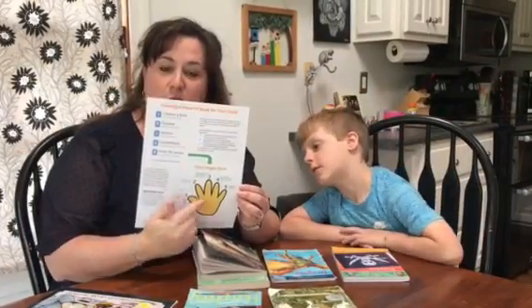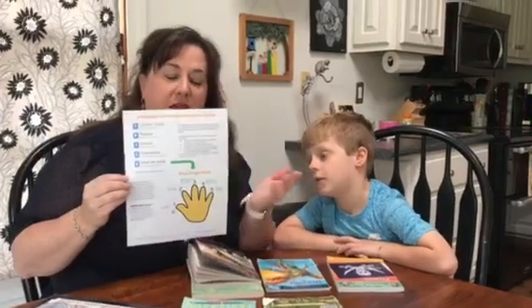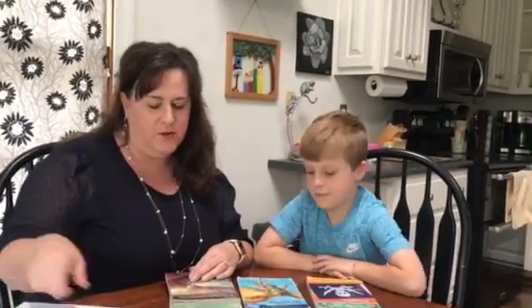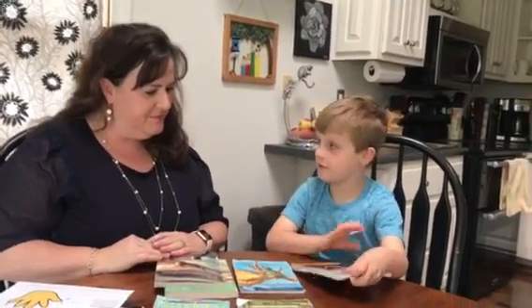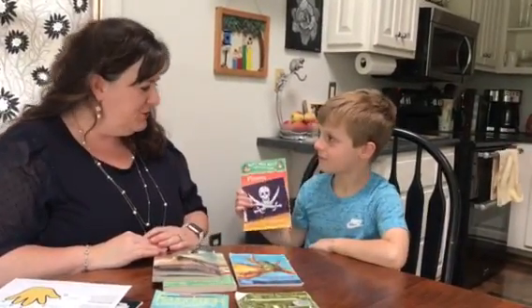Then we're going to use the five finger rule to find the best fit book for Brewer. So Brewer, I stands for I choose a book. So choose a book. This one. Now why'd you choose that?